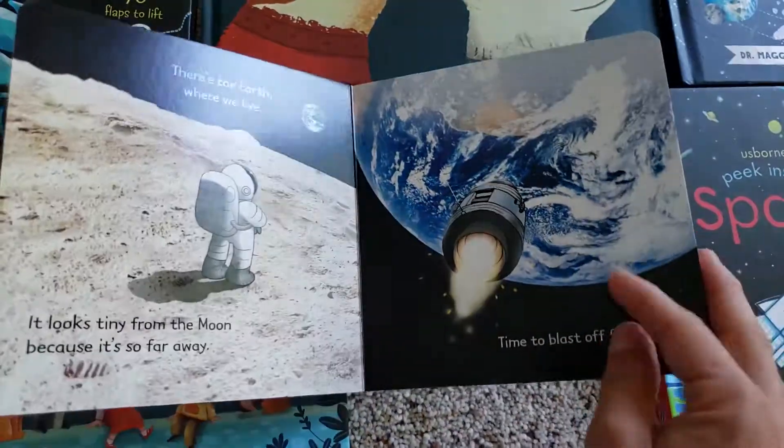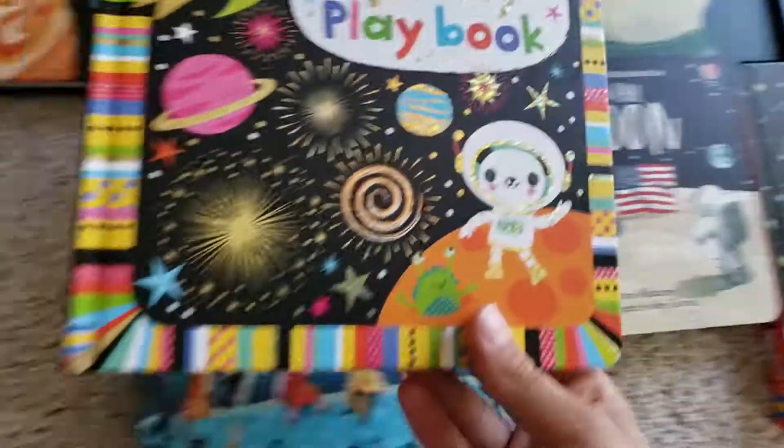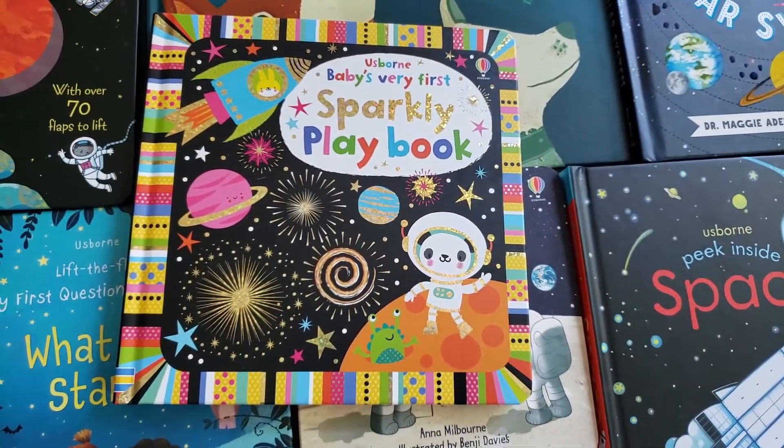So it's just really cute, and that's one you can start for a little kid. And then we have Baby's First Sparkly Playbook.